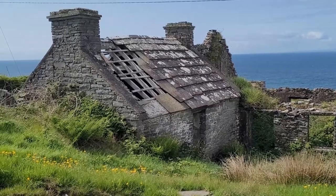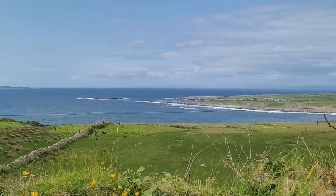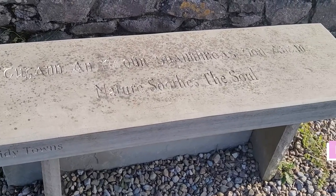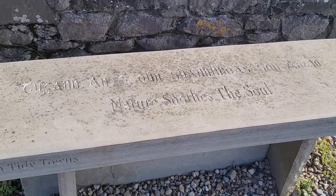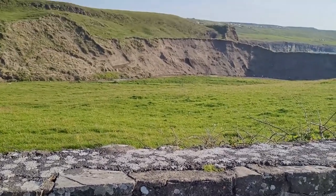Of course, if you don't want to walk for two hours, there is also the possibility to take the bus from Doolin. However, keep in mind that in this case you will definitely miss out on some really beautiful views. The best way to buy a ticket for the bus will be in the TFI app, which I will also link in the description.